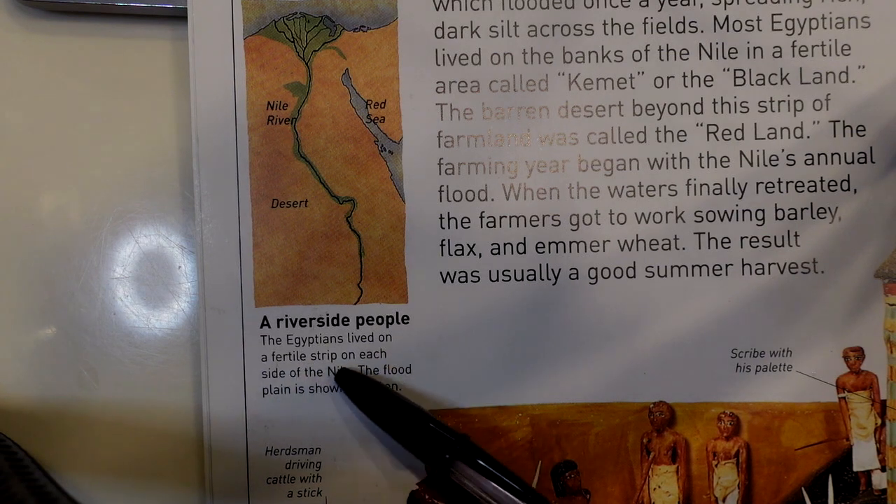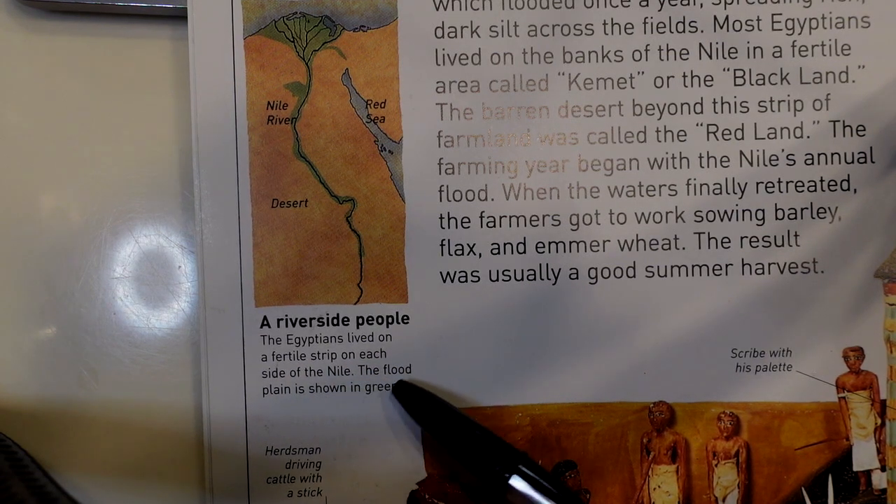The Egyptians lived on a fertile strip on each side of the Nile. The flood plain is shown in green.